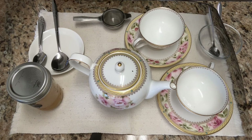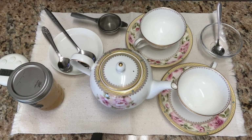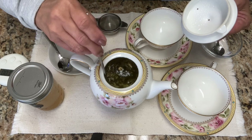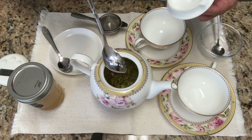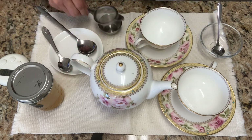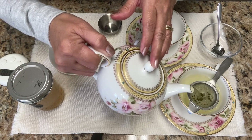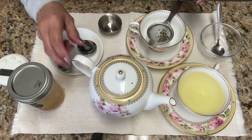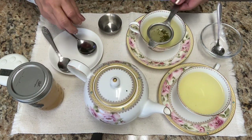So aromatic. After two minutes, we are ready to pour our tea into our cups. Let us give it a little stir. It is so fragrant. The spearmint and the ginger together give this very nice blended flavor. Look at the color.